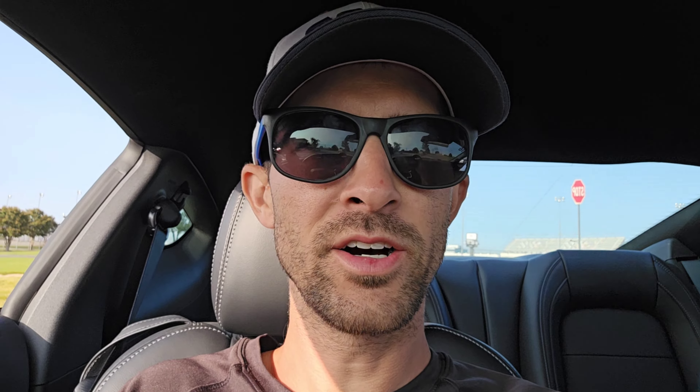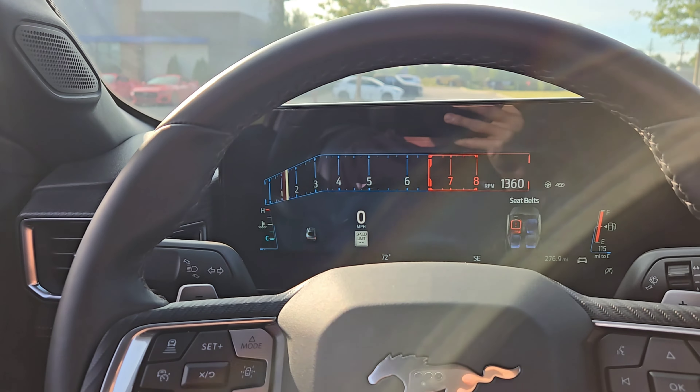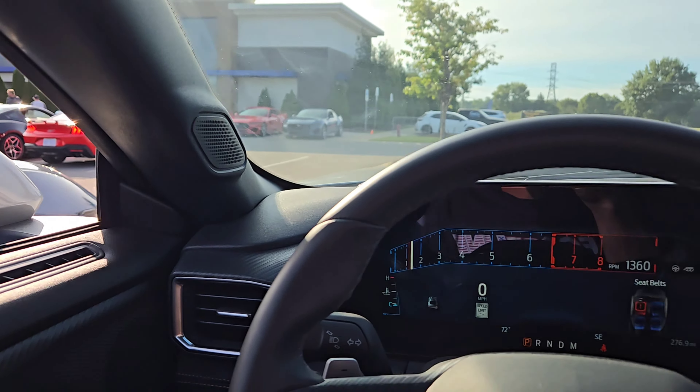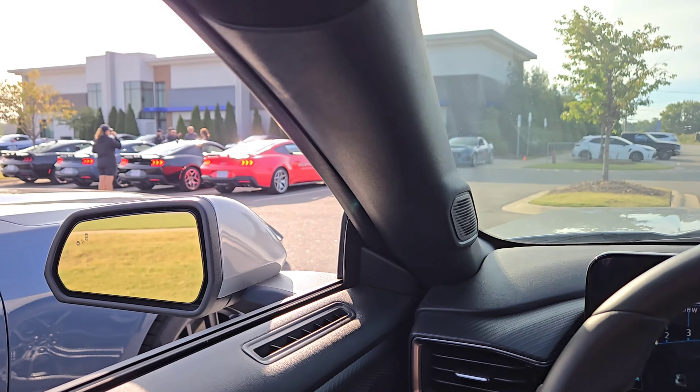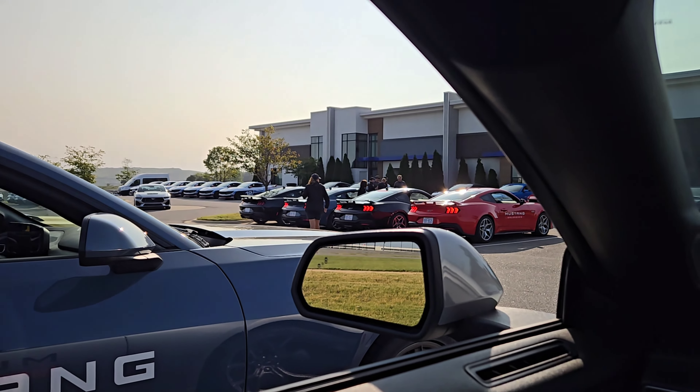We just took a group photo after a morning in the classroom. We are now getting the car started up ready to go. We're going to start off with some morning autocross and evasive action driving. We're swapping between the EcoBoost, which is what we're in right now, and the GTs. We'll start with the EcoBoost, then get in the GT, and ultimately the Dark Horse on the road course.